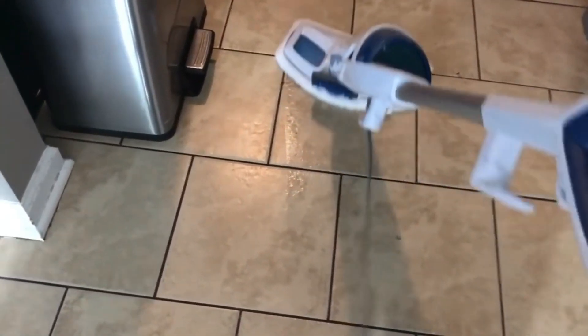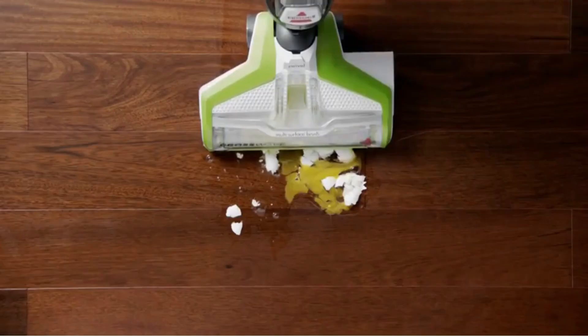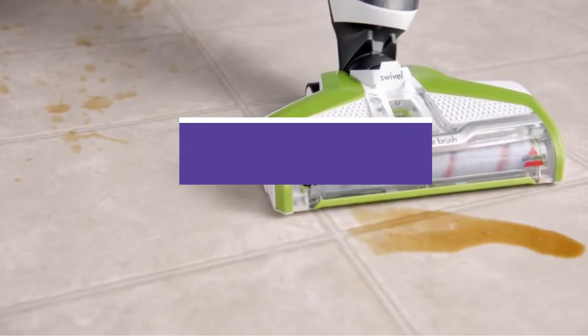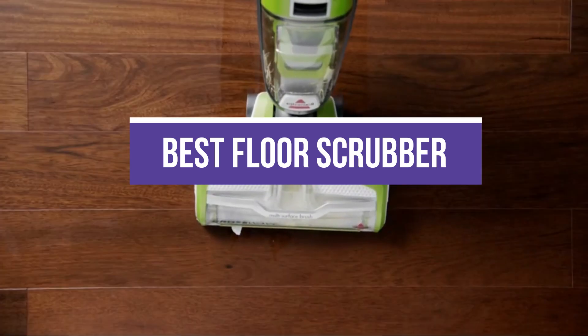The Best Floor Scrubber washes away dirt, germs, scuffs, and stains to make floors hands-and-knees clean with less effort. The floor scrubbers on this list range from affordable floor brushes to multifunction steam mops. In this video, we will recommend you the 5 Best Floor Scrubbers.